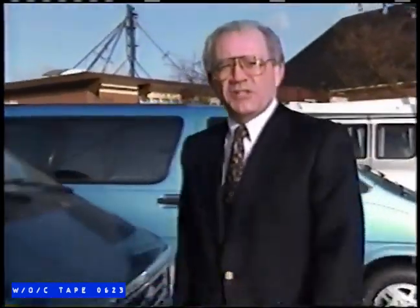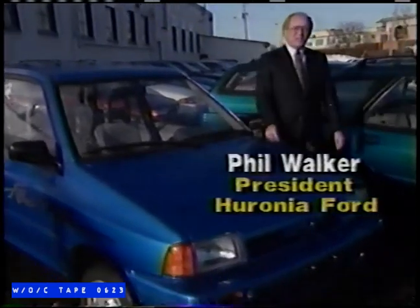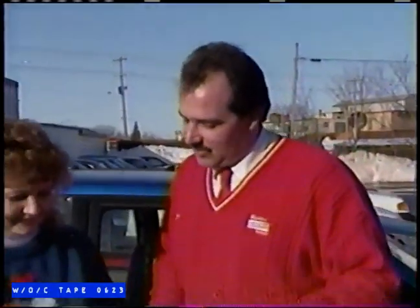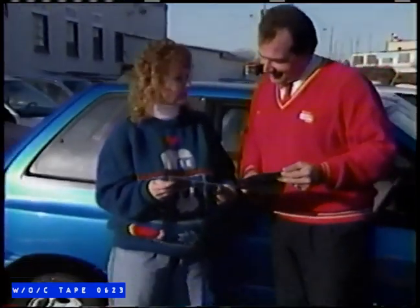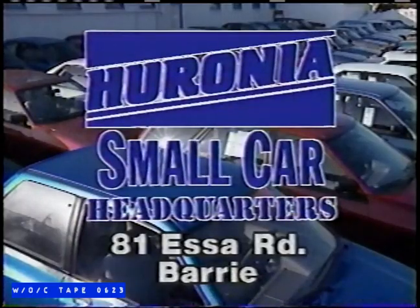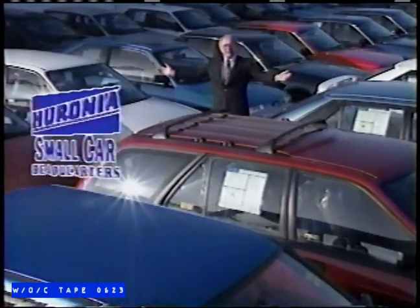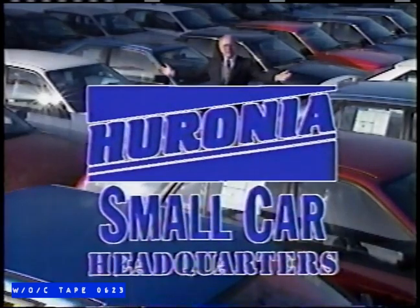What we did with the Huronia Ford Truck Center, we're doing with the Huronia Ford Small Car Headquarters. We make it easy for you to buy a small car. We're committed to providing a wide selection of models, styles, colors, and option packages, and making it easy means innovative financing and purchase options. Our knowledgeable salespeople are ready and able to help you make your choice. The Huronia Ford Small Car Headquarters, 81 S. Road in Barry. Because even when we think small, we think big. The right choice right now.